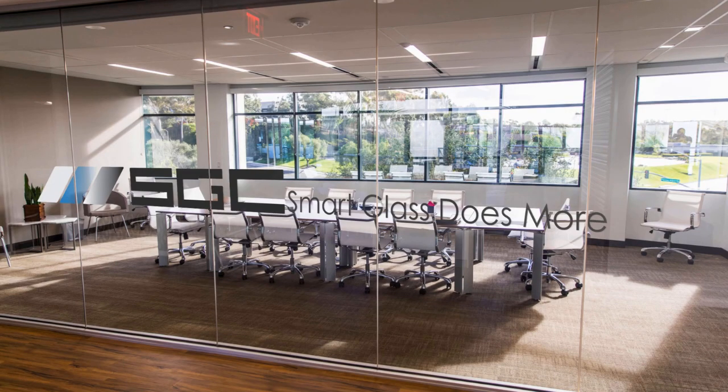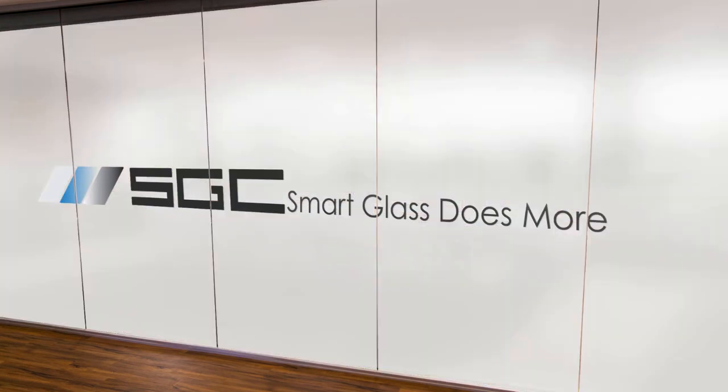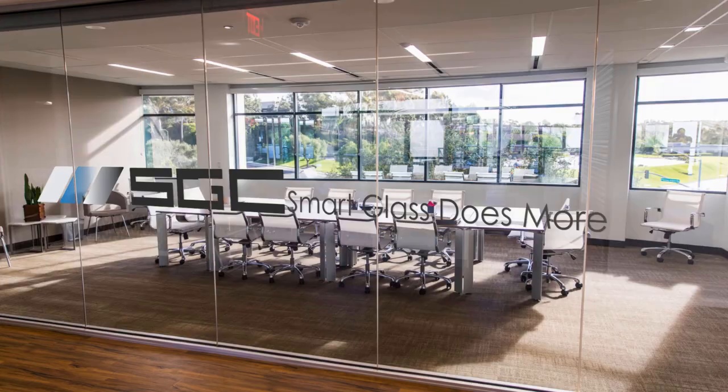Looking for a modern, convenient, and stylish privacy solution that is also eco-friendly? Contact us today to get started. Check out the video description for links to additional informative videos.